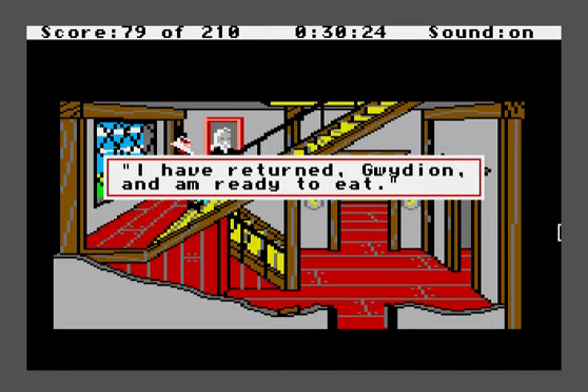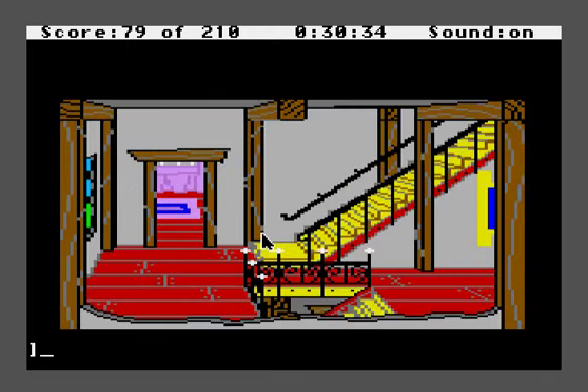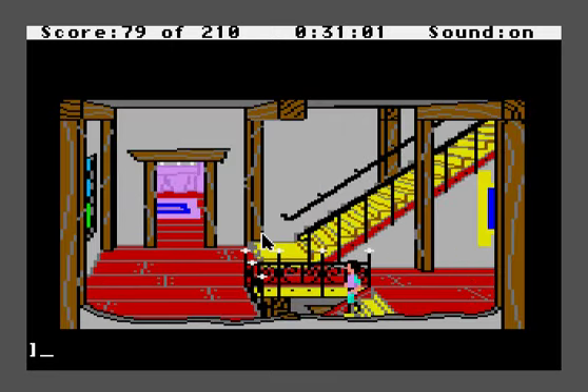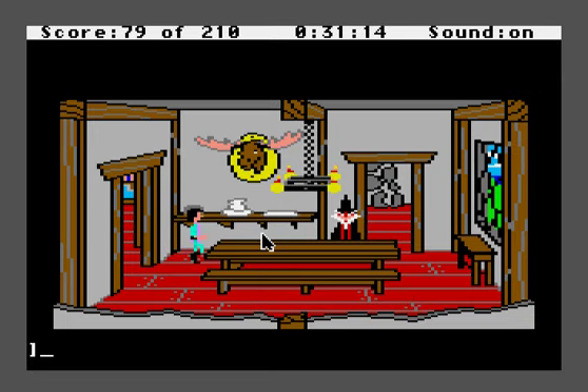Manannan has returned and he's ready to eat. Let's go ahead and save the game. To show it off, let me show you what happens if Manannan catches you with some forbidden items. Let's get the mirror, for example, which is forbidden, then come down the stairs and meet Manannan in the dining room. 'Manannan is impatiently waiting for his food. His stomach rumbles as he drums his gnarled fingers on the table. You'd better feed him quickly or dire consequences may result.' So he doesn't kill you right away.